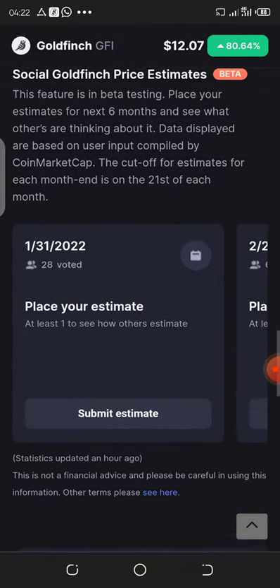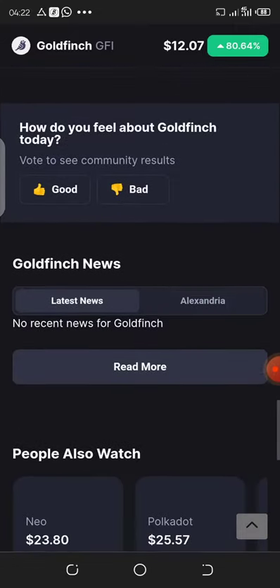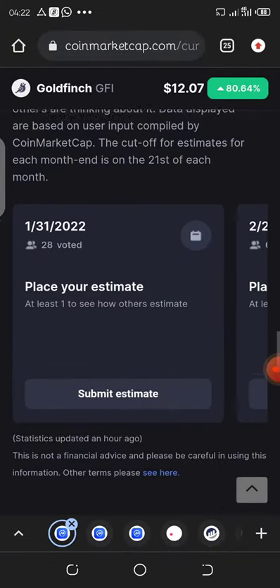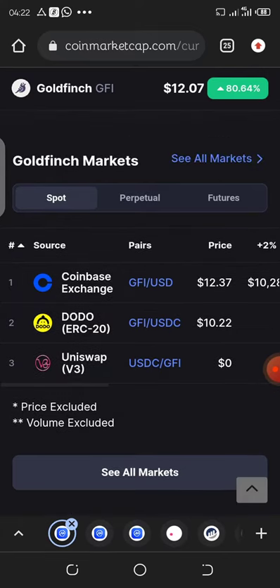Let's see where you can buy this token right now. You can buy from Coinbase, you can buy from Dodo, and also buy from Uniswap.